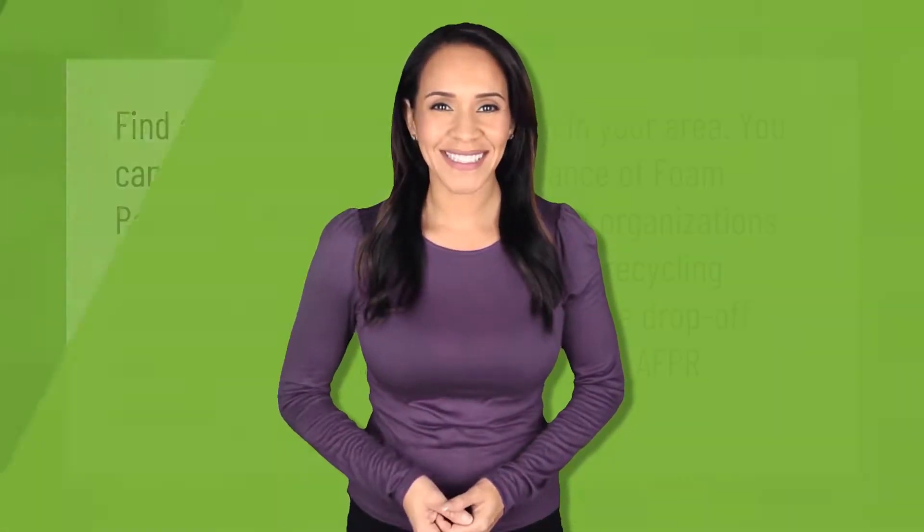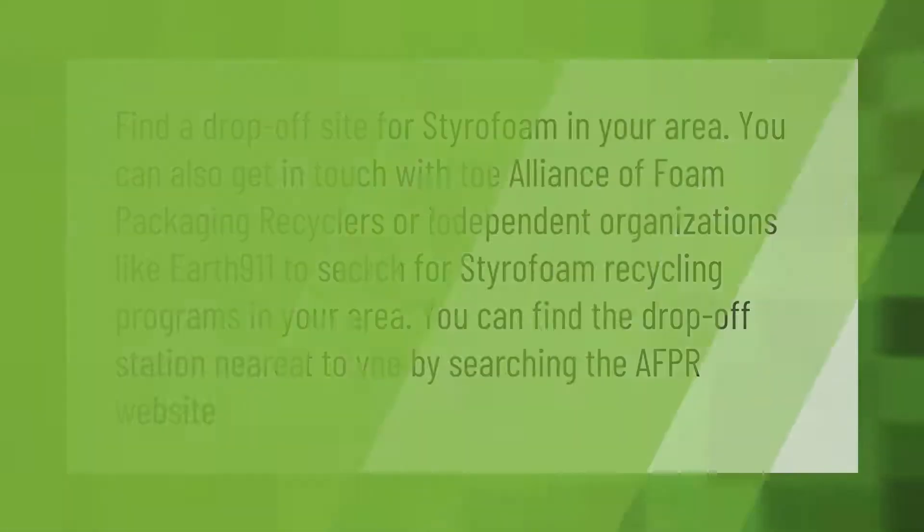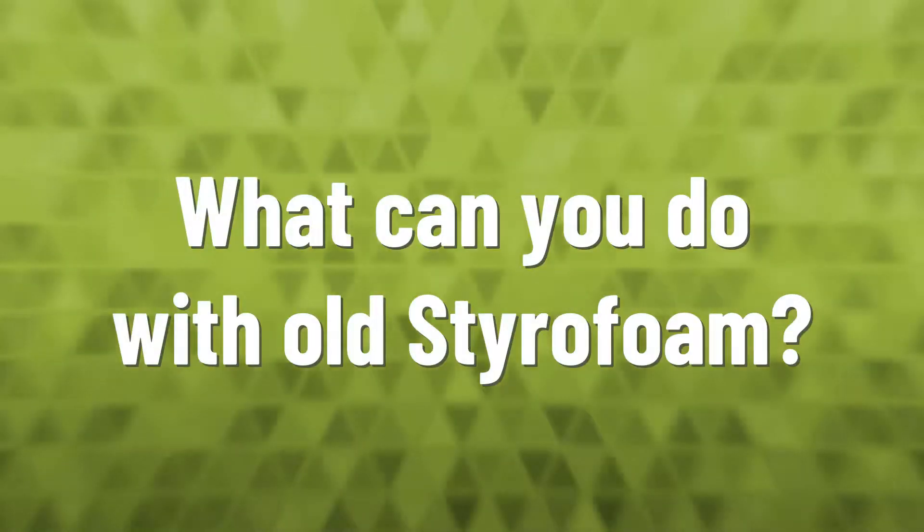Find a drop-off site for styrofoam in your area. You can also get in touch with the Alliance of Foam Packaging Recyclers or independent organizations like Earth 9-1-1 to search for styrofoam recycling programs in your area. You can find the drop-off station nearest to you by searching the AFPR website.